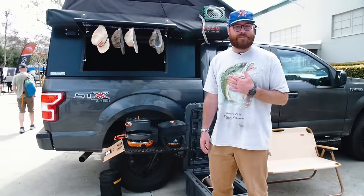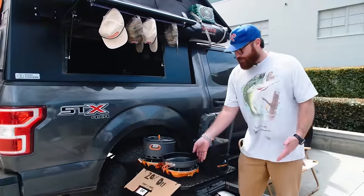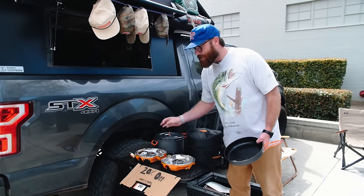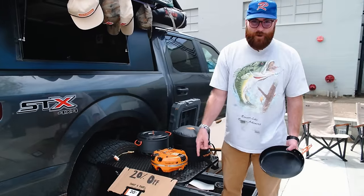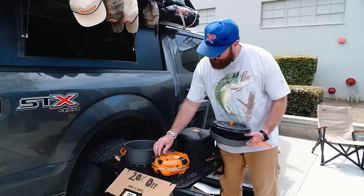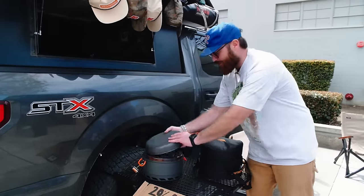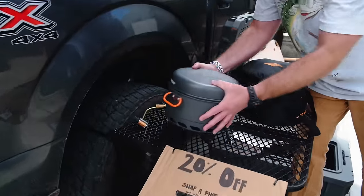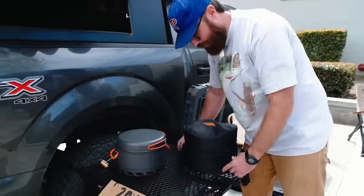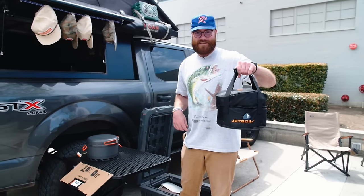I'm James with the Jet Boil team. I want to show you our Genesis stove, built for overlanders. It's a clamshell stove that folds up differently than any stove you've seen. The entire stove packs in — you get your lid for your pot and your pan. At the end of the day, your whole two-burner stove, pot, and pan packs into itself, comes with a nice carry case. You've got your entire overland kitchen just like that.